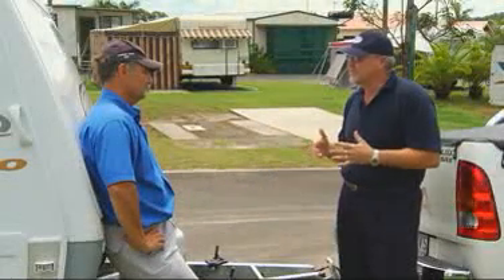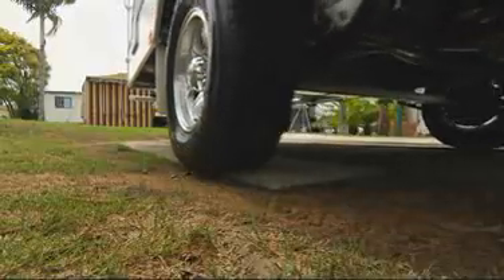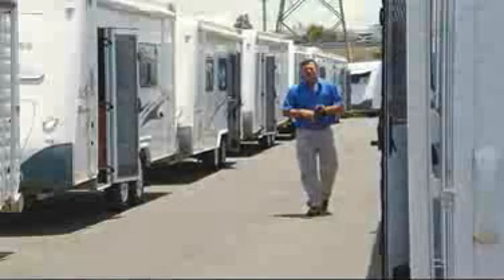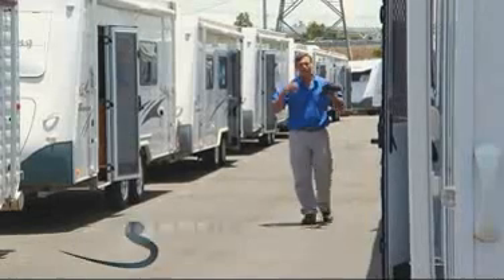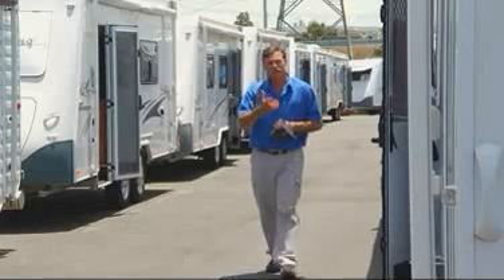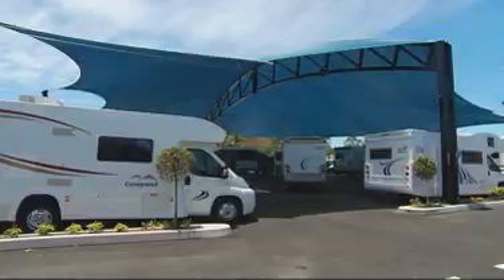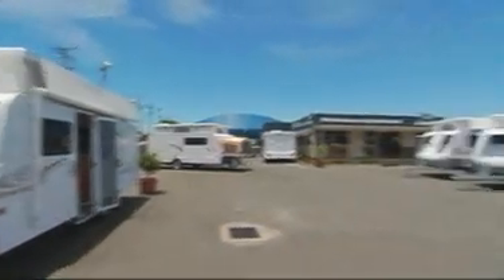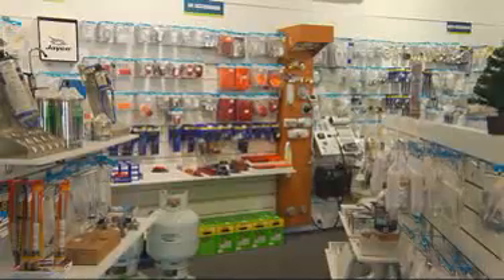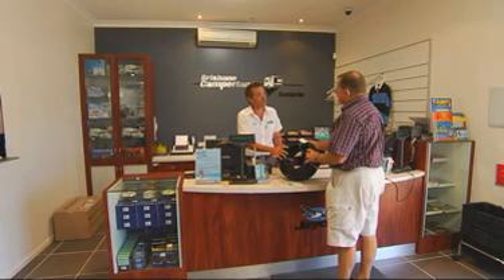Recently, Creek to Coast's own resident camping expert Martin Bowerman spent a day with the Brisbane Camperland team, running through the first steps you need to take before hitting the road. You've saved up, made the commitment, and realised the great Aussie dream of finally owning your own caravan. But for novices, there are a few things it helps to know so your first trip doesn't turn into a nightmare. The guys at Brisbane Camperland go the extra mile to help you sort them out before you even leave their lot.